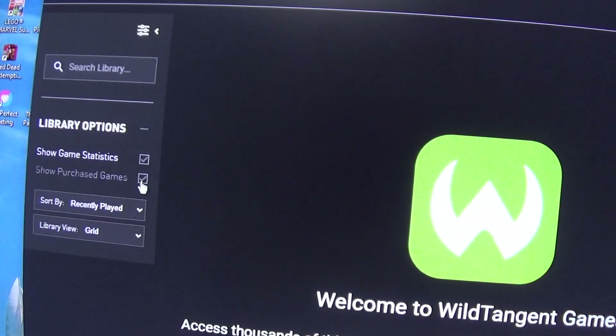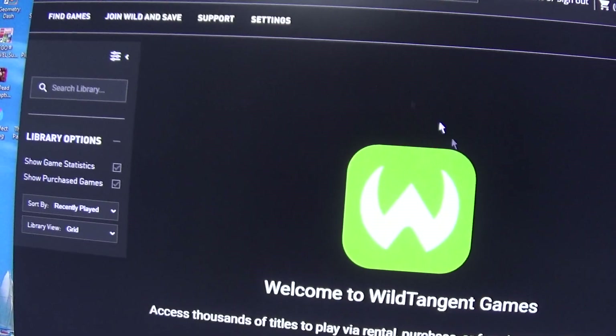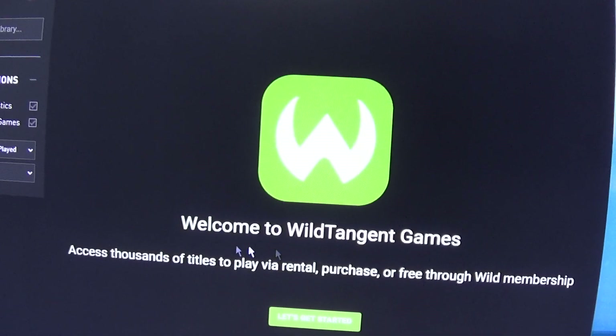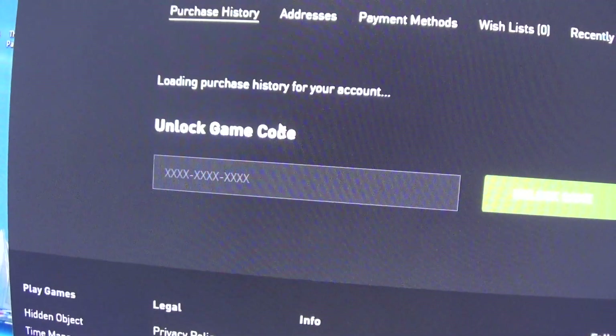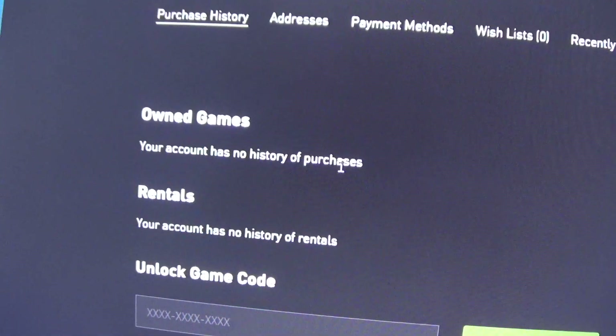The 'show purchased games' button doesn't seem to work for some reason, despite having free trials installed. And when I tried to reinstall Wildtagic Games, I got this — it says 'Welcome to Wildtagic Games.' And if I go to account, look, it says my account has no history of purchases, even though it did.